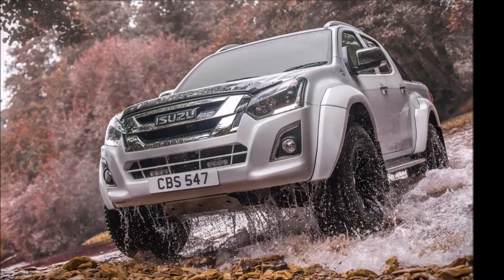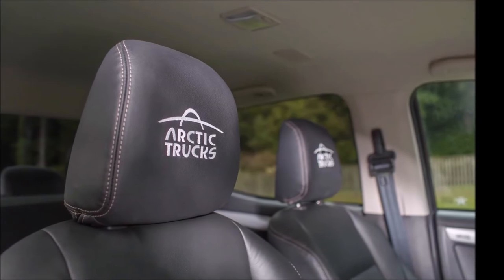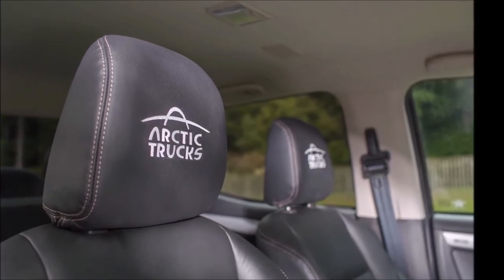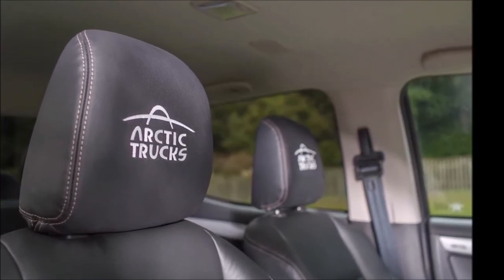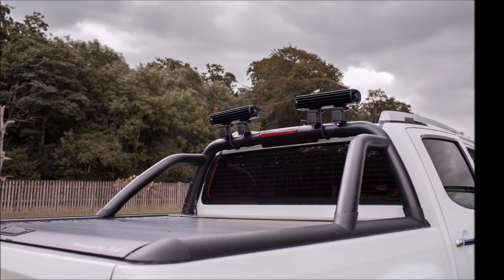The Arctic Trucks AT35 double-cab — both automatic and manual — will be available priced at £37,995 OTR. The new model will be available at 32 specialist Arctic Trucks dealers.